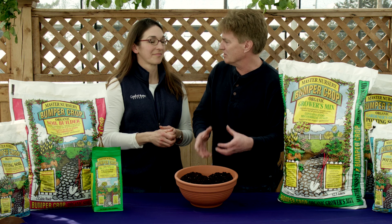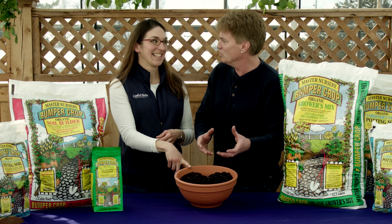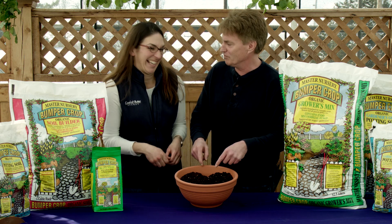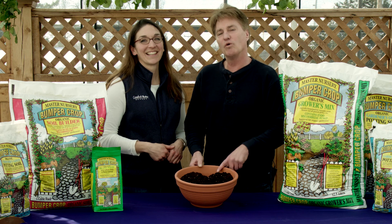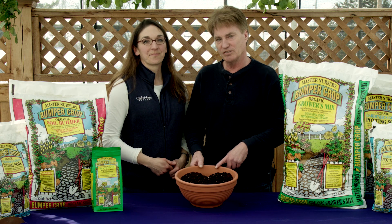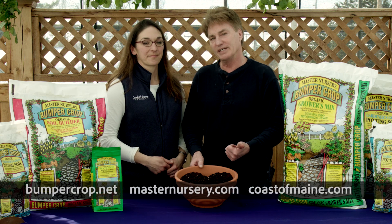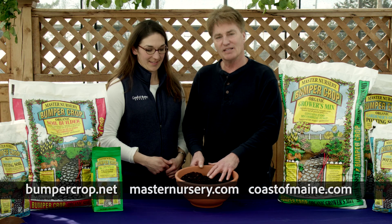It sounds like you've created a great culture or community for the plant — for that plant to be able to find what it needs. Like a teenager that's hungry and opens the refrigerator, or calls its friends to say 'hey, there's food over at my house.' This is the refrigerator, this is the culture — it's really diverse. You can only find it at your local Master Nursery Garden Center. Check out bumpercrop.net, masternursery.com, coastofmaine.com, and as always, buy local.